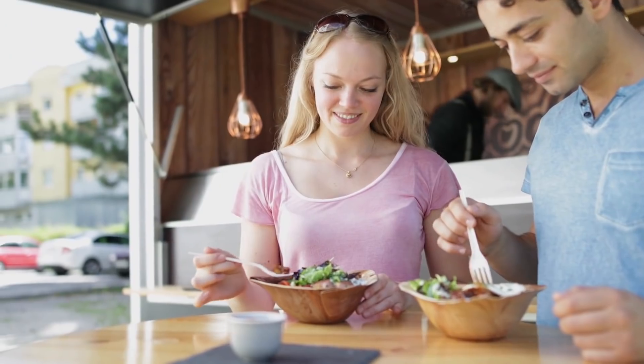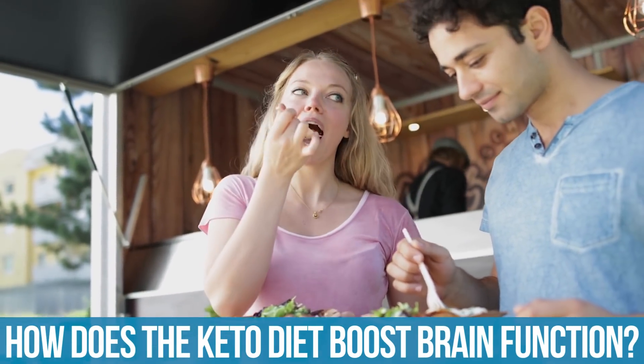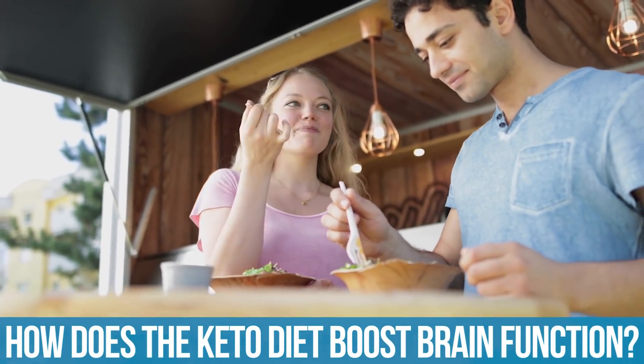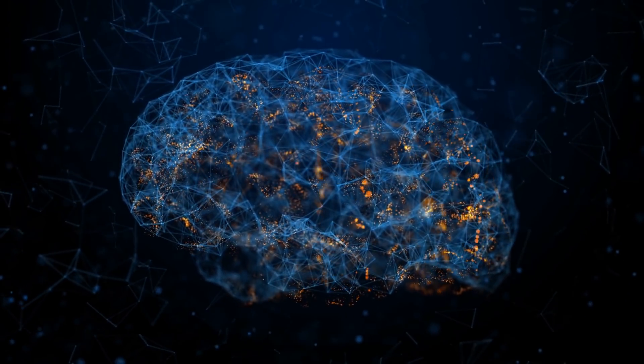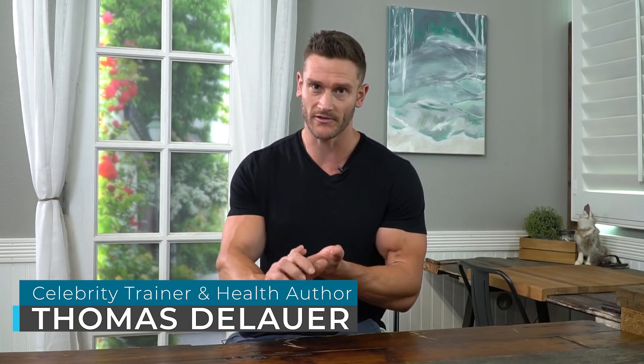How can you tweak your keto diet to get more out of your brain? By now you probably know that the ketogenic diet is powerful for cognitive function. It's one of the leading ways to really boost brain performance. That's why military forces are using it, why all kinds of government agencies are using it to heighten how we think. So it's proven there — no exaggeration.